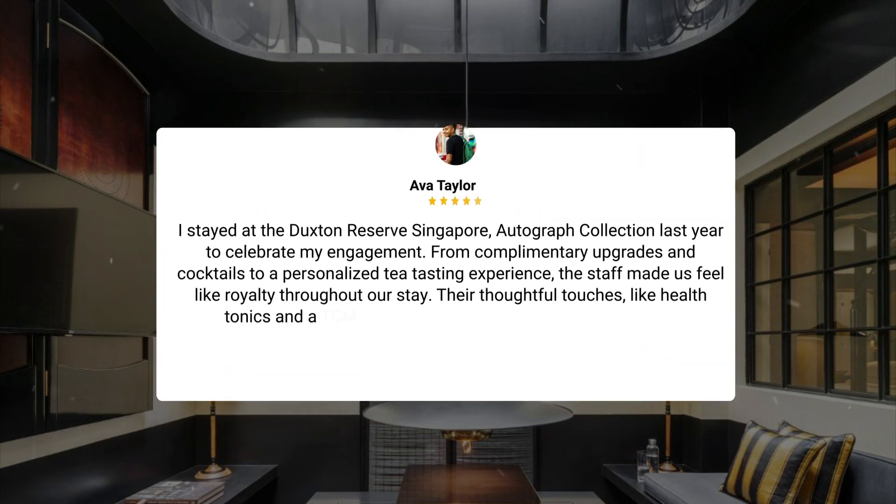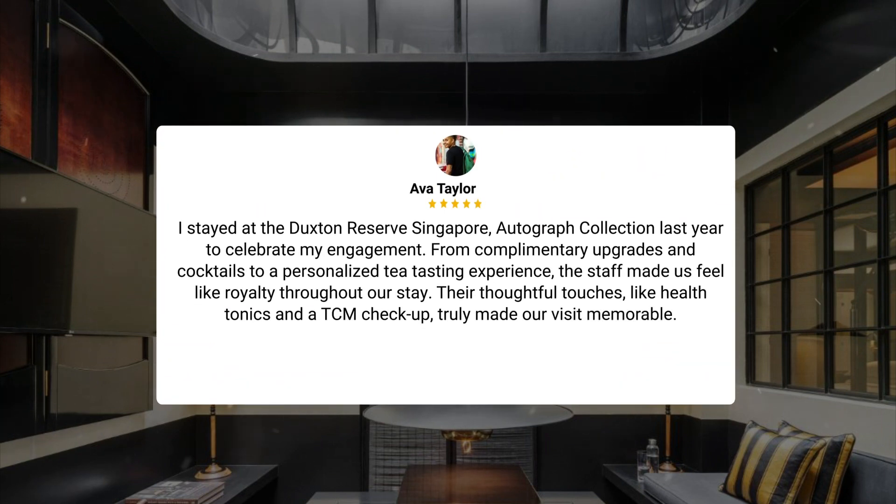I stayed at the Duxton Reserve Singapore Autograph Collection last year to celebrate my engagement. From complimentary upgrades and cocktails to a personalized tea-tasting experience, the staff made us feel like royalty throughout our stay. Their thoughtful touches, like health tonics and a TCM checkup, truly made our visit memorable.